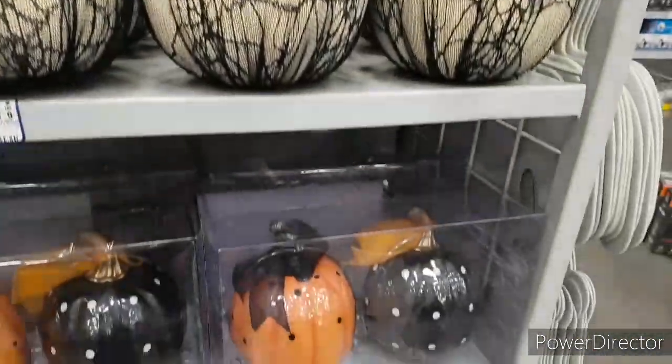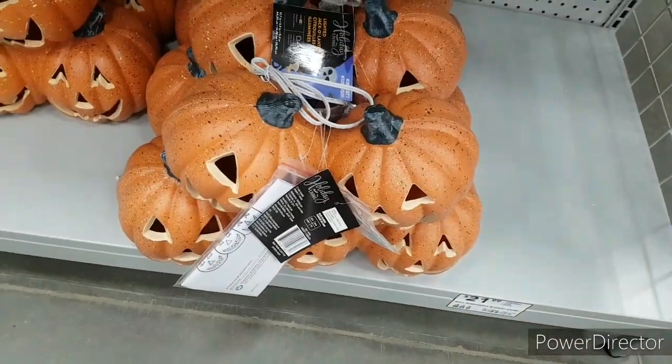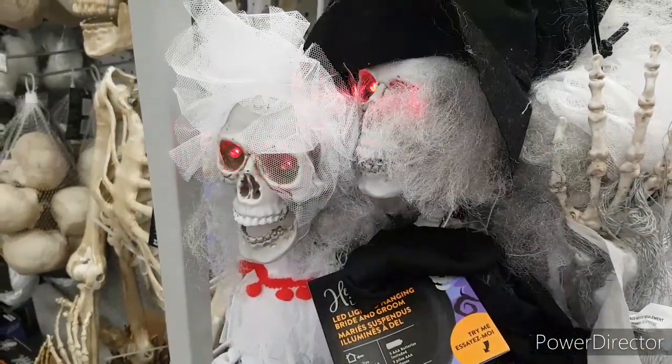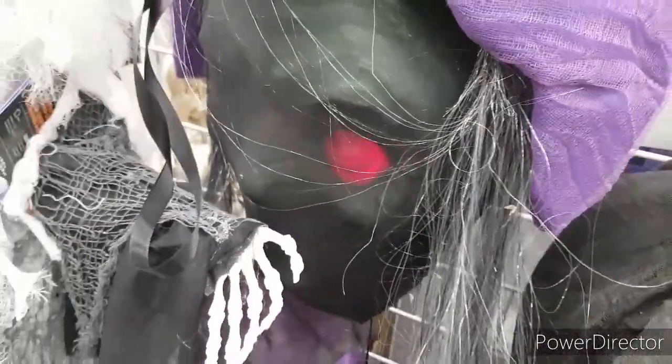Now we have some pumpkins. Down here we just have some other pumpkins and stuff — those look okay, not my favorite. On the side here, those look pretty okay, I like them a bit. This one's very cool, so let's check out this one. Yeah, that one I just love how it is — it's great.